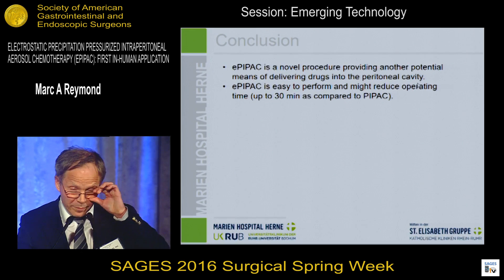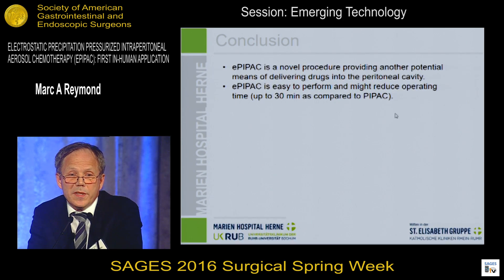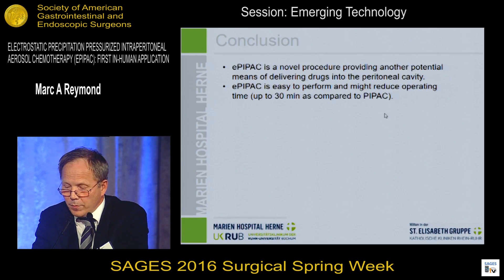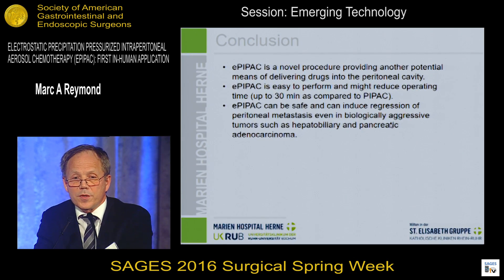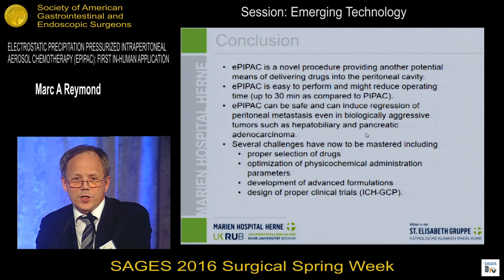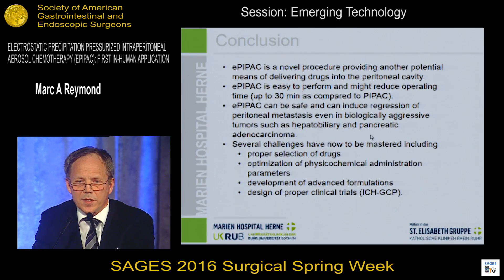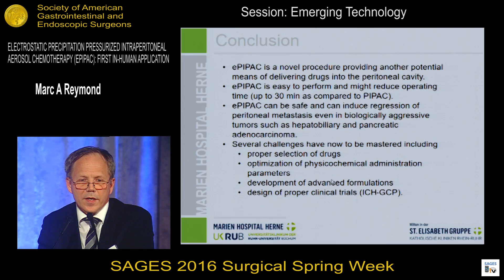Conclusions: it is very early to draw firm conclusions. What we can say is that E-PIPAC is a novel procedure providing another potential means of delivering drugs into the peritoneal cavity. It is easy to perform and might reduce operating time considerably — up to 30 minutes — compared to PIPAC. It can be safe and can induce regression, at least in combination with other procedures, of peritoneal metastases in biologically aggressive tumors such as hepatobiliary and pancreatic adenocarcinoma. We now have several challenges to manage: each therapy will have successes, failures, indications, and contraindications. We need to select the appropriate drugs, optimize physicochemical parameters, develop advanced formulations, and design proper clinical trials according to ICH-GCP. Thank you for your attention.